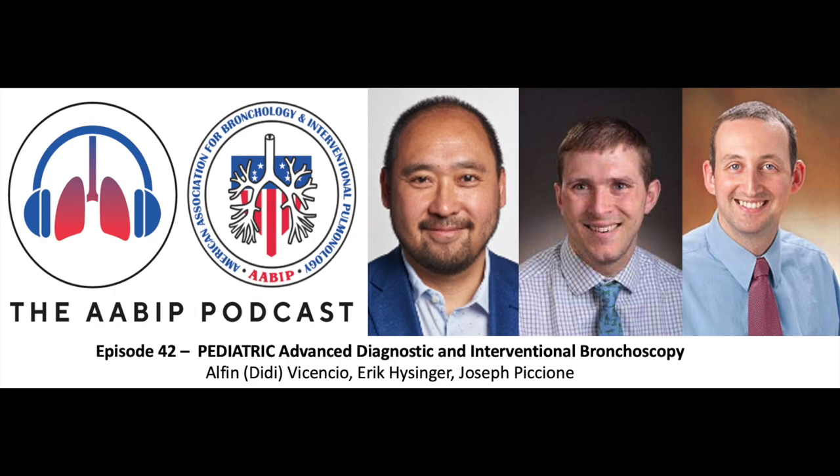Joe, what about procedures that in adults we consider an expectation from graduating fellows, like transbronchial biopsies? In kids the indications for these procedures are still evolving, and it's not an expectation. The exception is any program that has a lung transplant program — there may be opportunity for fellows to learn transbronchial biopsies — but I'm not aware of any program where it's a requirement for graduation. So most graduating pediatric pulmonologists will not be competent in doing transbronchial biopsies with fluoroscopy.